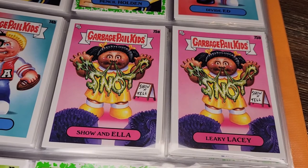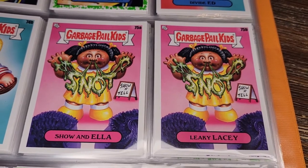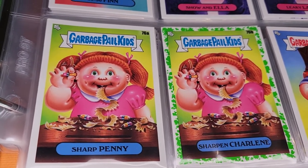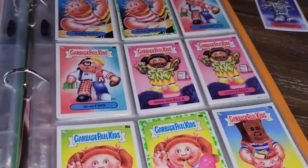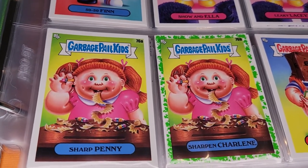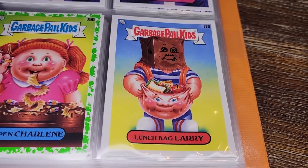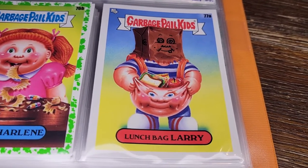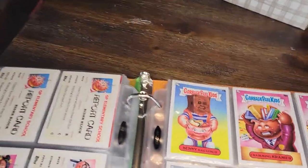Back to boogers — Show and Tell: Show and Ella and Leaky Lacy. What she's showing is snot, so thank you for that. Sharp Penny and Sharpen Charlene — these two actually appeared on the box. She appears to have a pencil sharpener inside her head, which is fascinating. Lunch Bag Larry — has swapped his lunch bag for his head, which is a strange but kind of fun concept in that surreal GPK way, with the face drawn on the lunch bag.